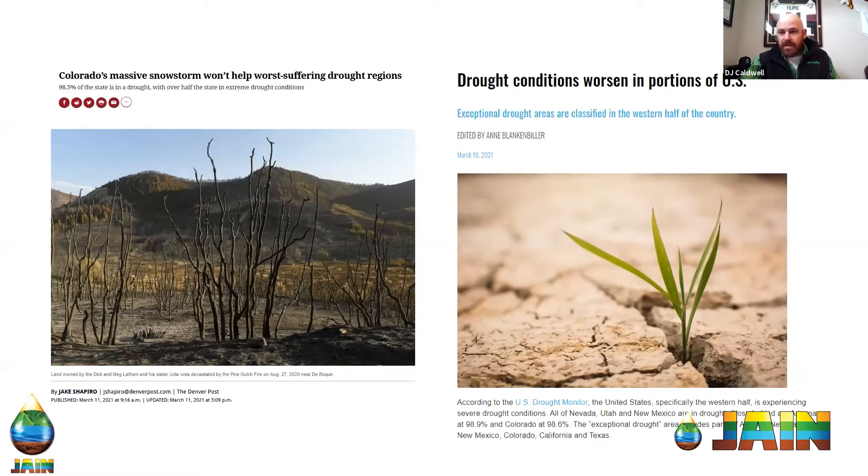The Denver Post article talks about how even three feet of snow where we got it isn't really going to help the drought. We needed to get that moisture up into the mountains. Even though we're only slightly below on our snowpack, our reservoirs are at fairly low levels due to how dry everything was last year. Having all the snow and moisture down on the Front Range is great for us locally, but it doesn't really help the drought conditions.